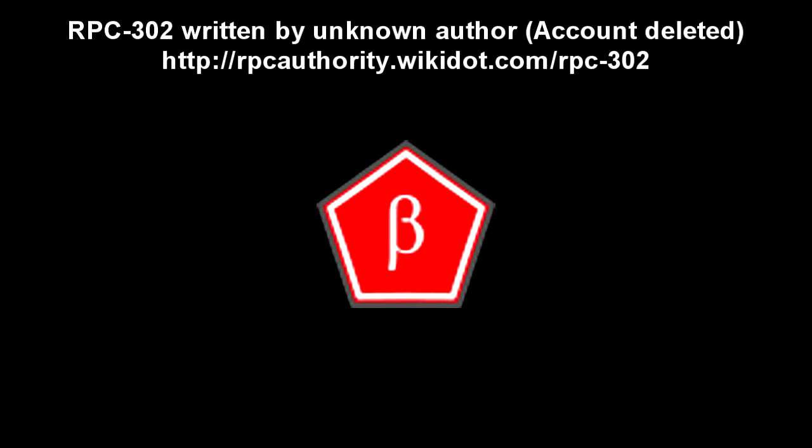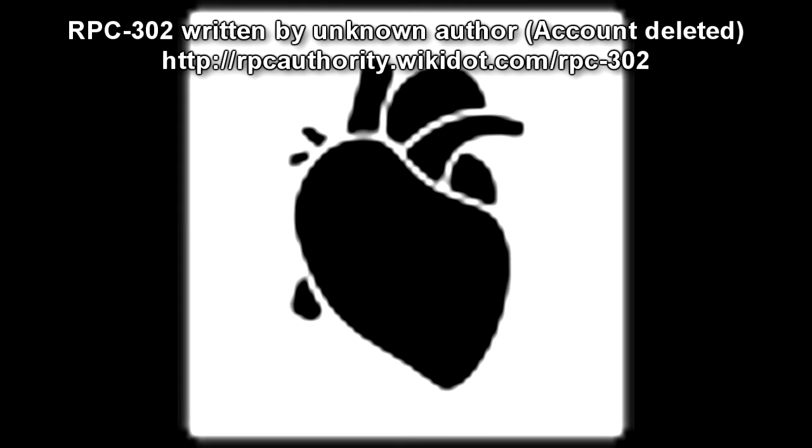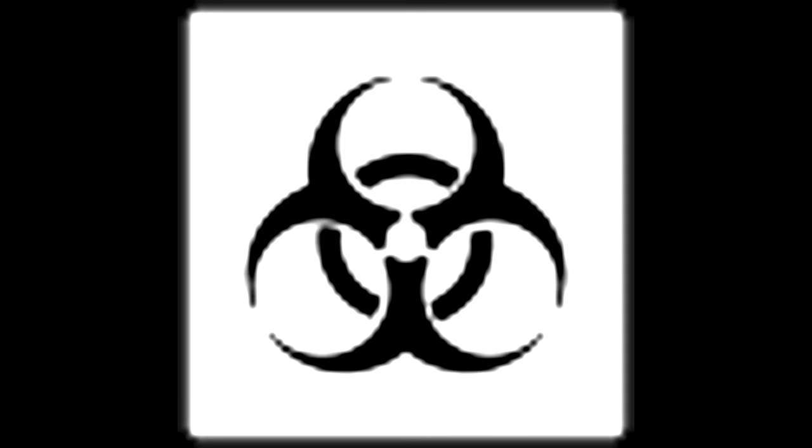Registered Phenomena Code 302. Object Class: Beta Red. Hazard Types: Sentient Hazard, Organic Hazard, Biological Hazard.